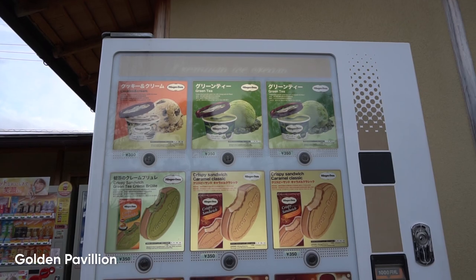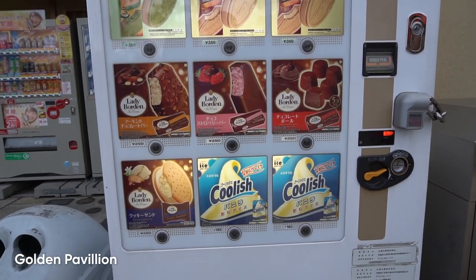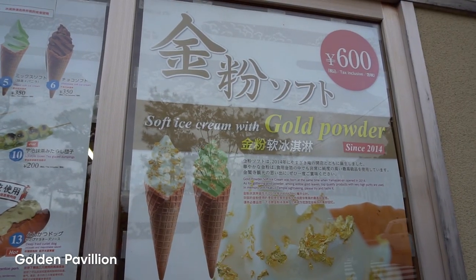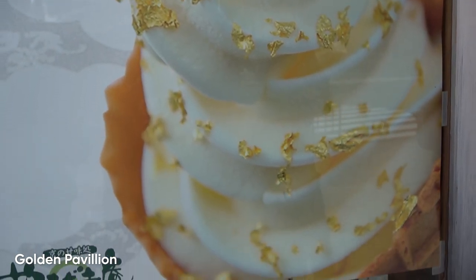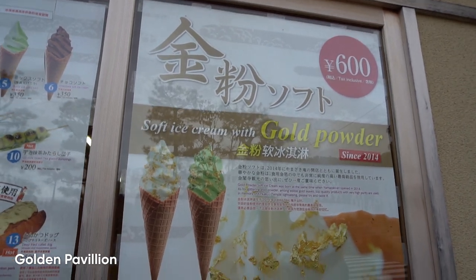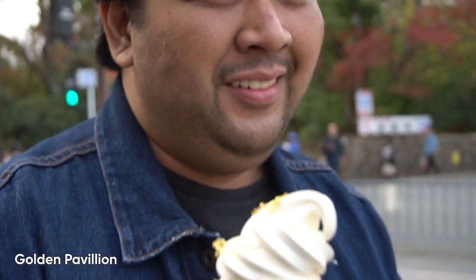Apparently even here in Japan they have a vending machine for ice cream — even Haagen-Dazs! And here you can buy the magical gold powder ice cream: it's technically soft-serve ice cream with golden flakes for 600 yen, that's 200 pesos. Carlos is about to enjoy his golden ice cream.